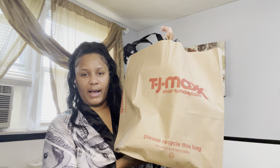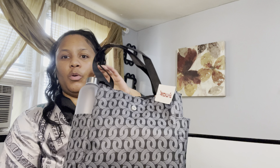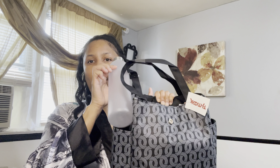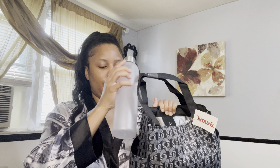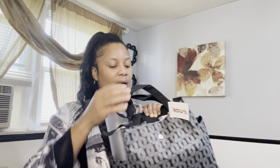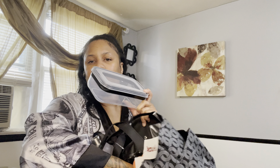First up, I got this lunch bag — a cute little lunch bag to take to work with me. It comes with a water bottle; you can put your water, your tea, your coffee, juice, whatever you want in this bottle. It's a nice size, and it also came with two bowls to pack some lunch.